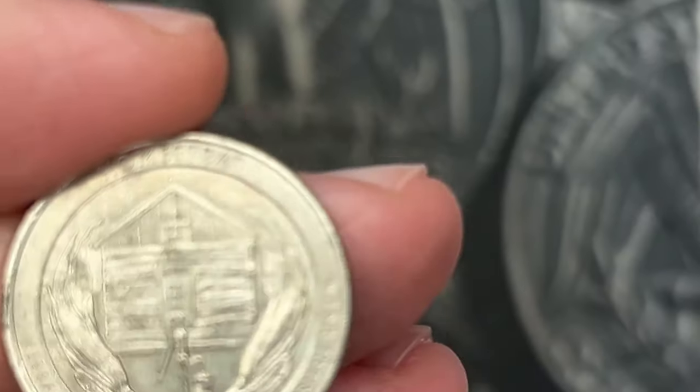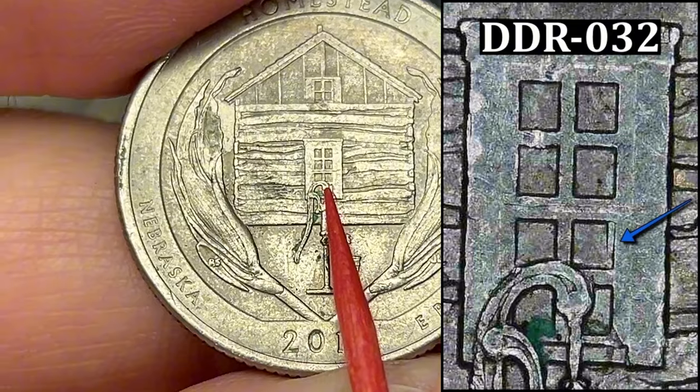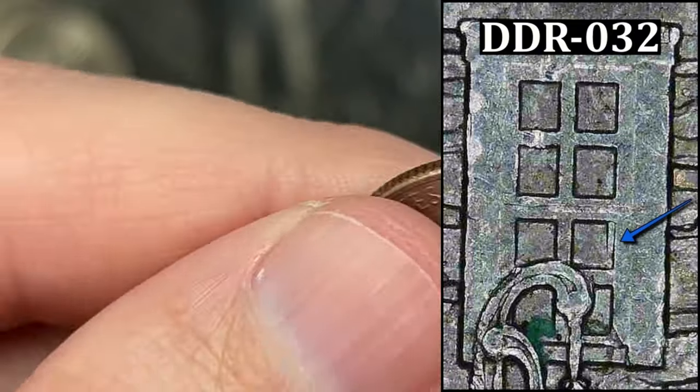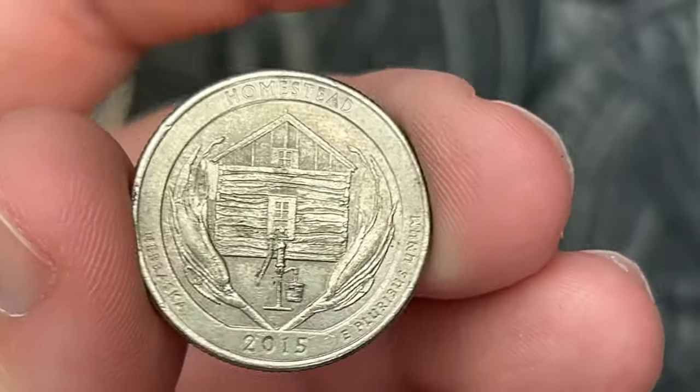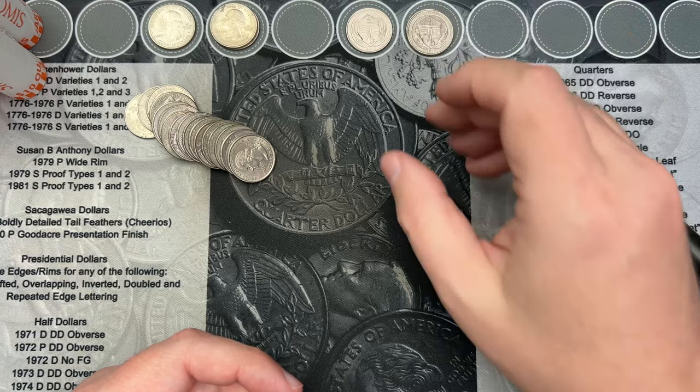Roll 16. We got another fun double die find here — doubling on the window here on this Homestead 2015. Again another rough one, but that still counts as a double die find. Now there's a second Homestead in rough condition with a double die.